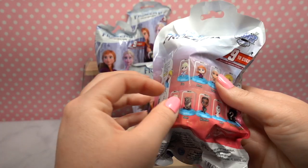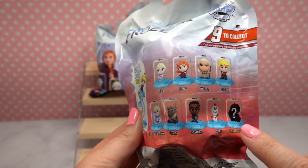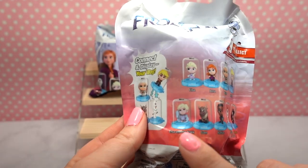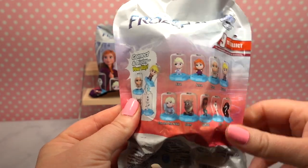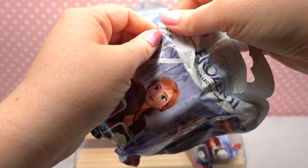Let's go ahead and get started — it's mystery time! There are a few that I would love to collect. I would love to get the Chase, whoever that is. I'm also a big fan of Olaf and Sven, and I think the Elsa with the water Nokk is really cool so I'd like to see that in real life too. Let's go ahead and open this baby and see who we got.